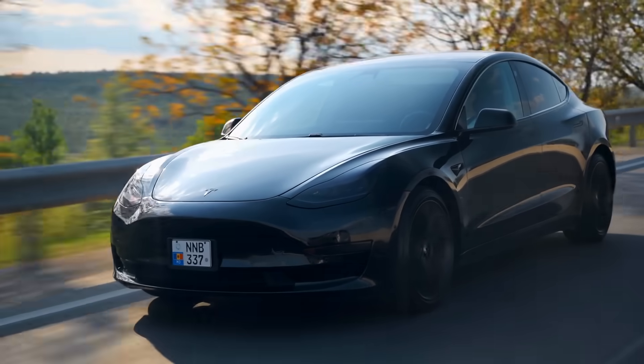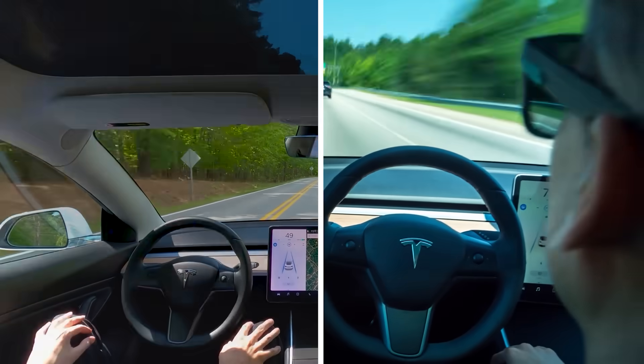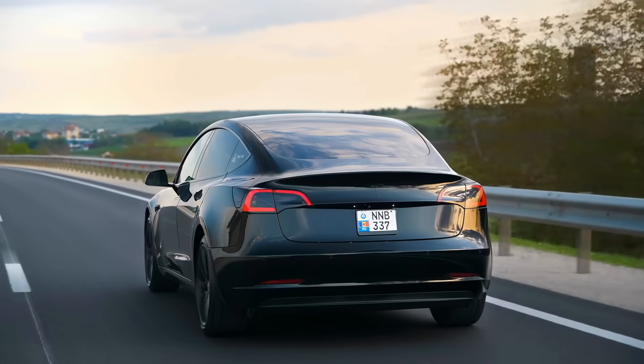And wait until you hear the final tip. It's the secret that can turn a 200-mile EV into a 500,000-mile legend. Let's get right into it.